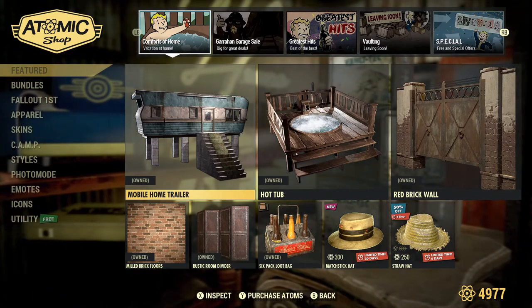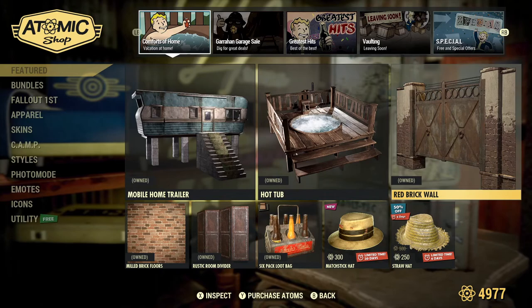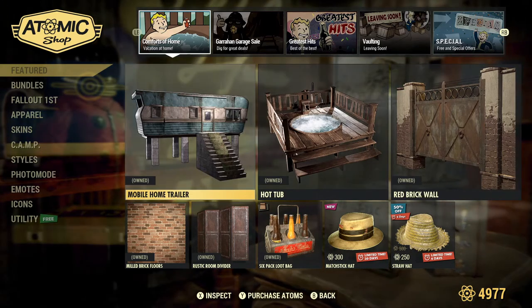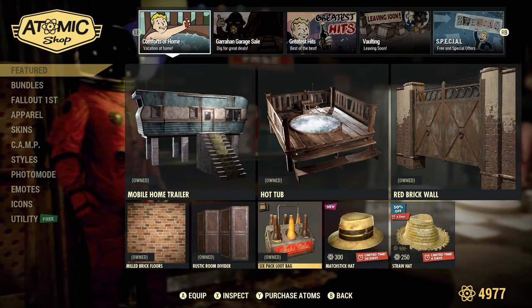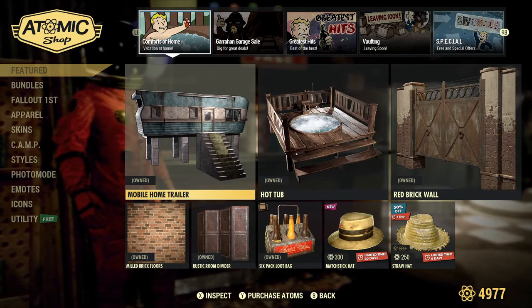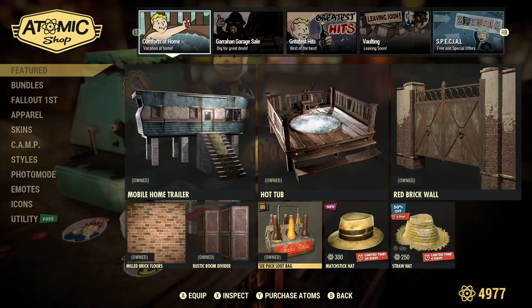This week we had the Comforts of Home bundle which had six items in it. The mobile home trailer, hot tub, and red brick wall you can get for 500 atoms separately. And then the brick floors, the room divider, and the loot bag you can get for 250 separately. But thankfully it's all one big bundle you can get for 1500 atoms.